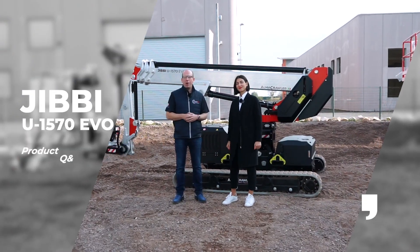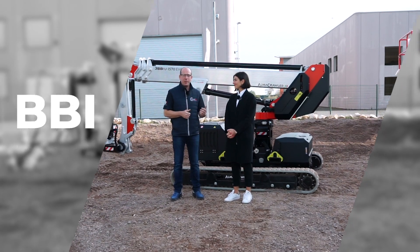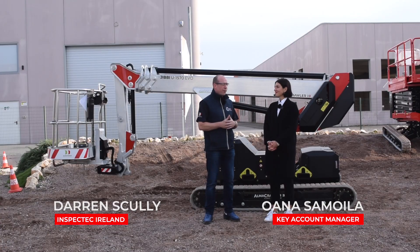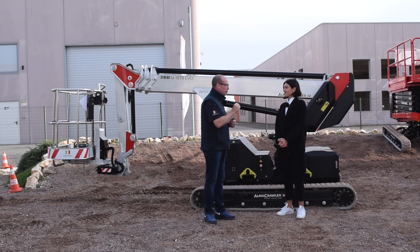Here we are in the home of Almercrawler in Viadana in northern Italy. I'm delighted to be joined here with the key account manager for Ireland and the UK, Oana. The first machine that we sold into Ireland was the GB1250.